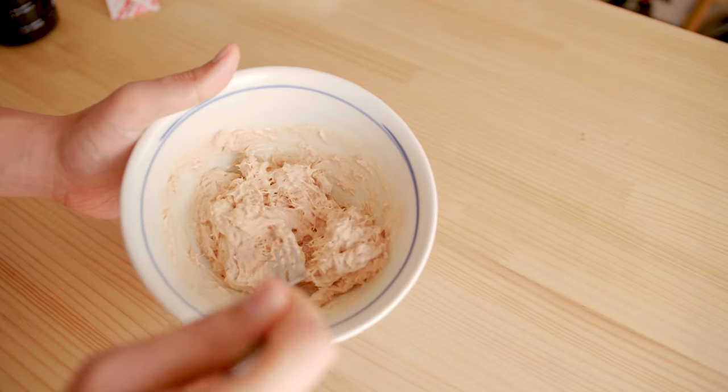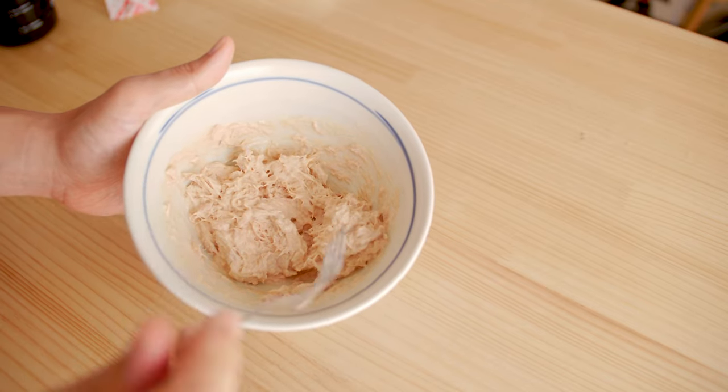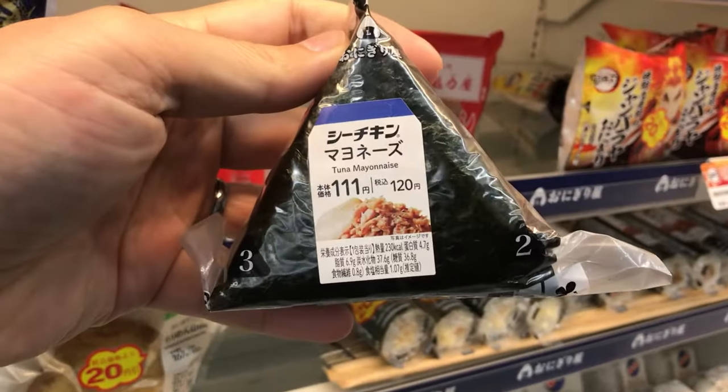Now when you mix it up and taste it, you'll find that it's not only creamy, but savory, smoky, and slightly sweet — just as good, if not better, than your convenience store onigiri.